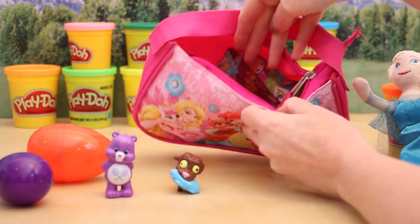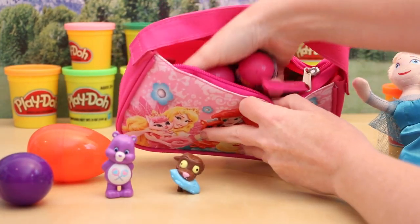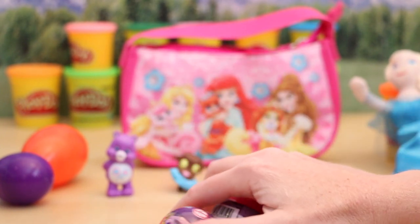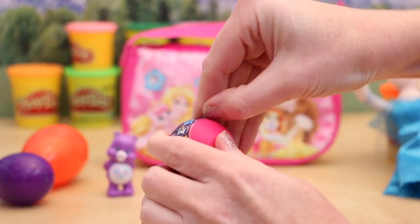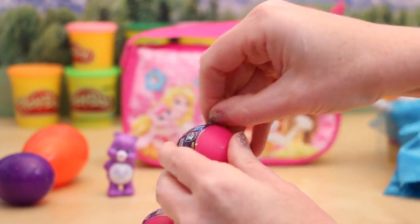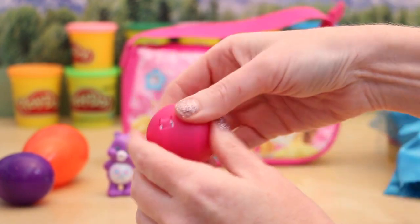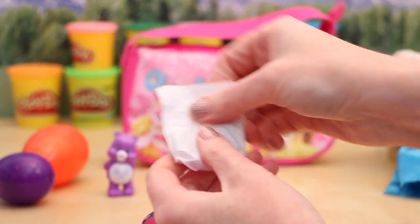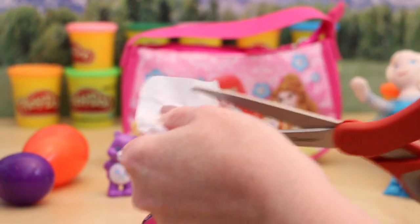I believe there are still a few more things left inside the purse. Oh wow, there are three Squishy Pop blind capsules inside. I believe these are from the very first wave since they have a rainbow power label on the front. I had just listed my Squishy Pop capsule opening from wave 2, so if you guys haven't checked that out you should definitely do that.